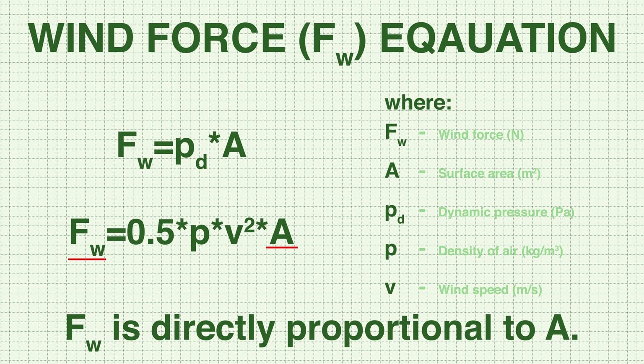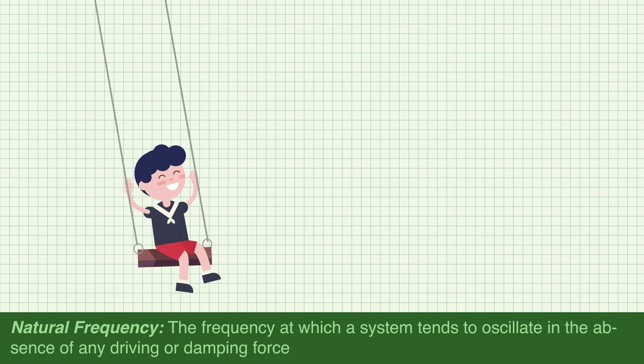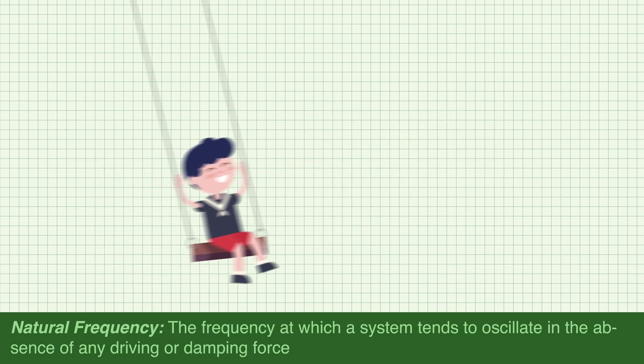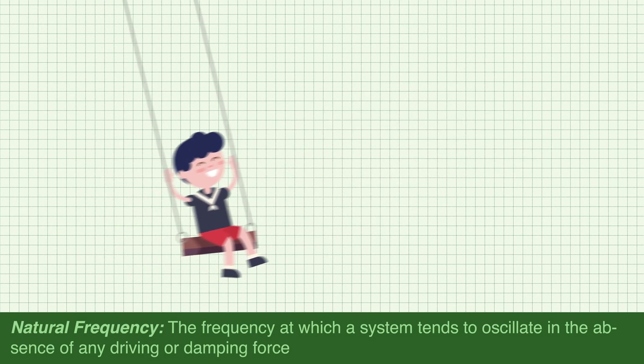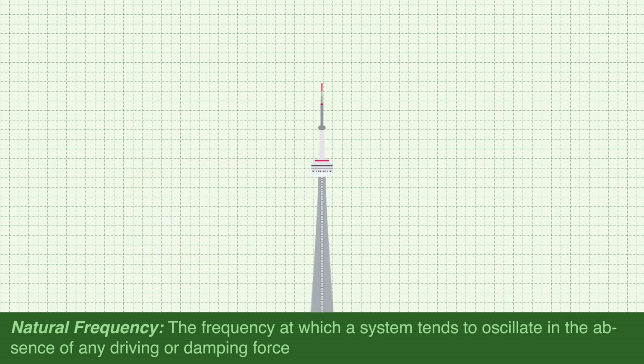The irregular Y-shape disrupts how wind loads are distributed on the structure. To understand this geometry, we must first understand the role that natural frequency plays in structural design. Natural frequency is the frequency at which a system tends to oscillate in the absence of any driving or damping force. Almost every object has its own natural frequency — for example, if you push a child on a swing, they'll swing back and forth at a certain frequency and won't stop unless an external force like friction stops them. Just like the child on the swing, a tower has its own natural frequency at which it oscillates when pushed.